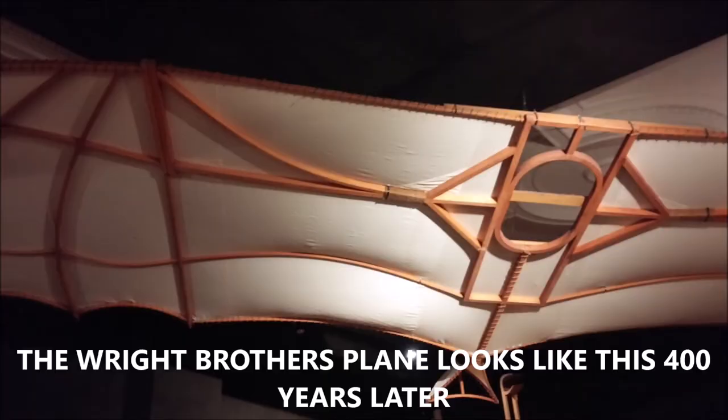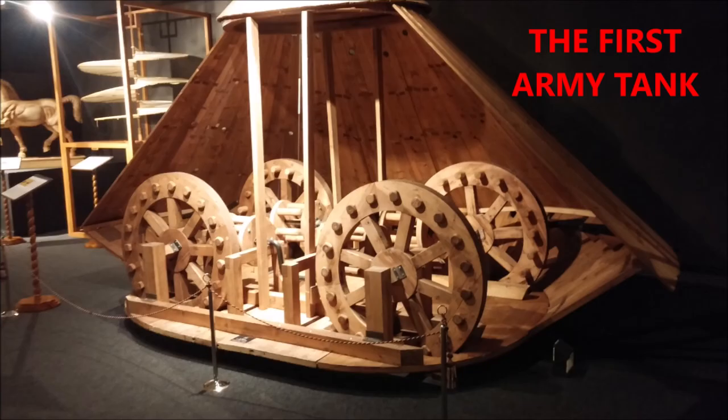Here again is the Wright Brothers' plane. It looks like this, but Leonardo's was made 400 years earlier. This was his mock-up using canvas, but it looks very similar to the Wright Brothers' first plane that they had their first small flight in. He also developed the first army tank.